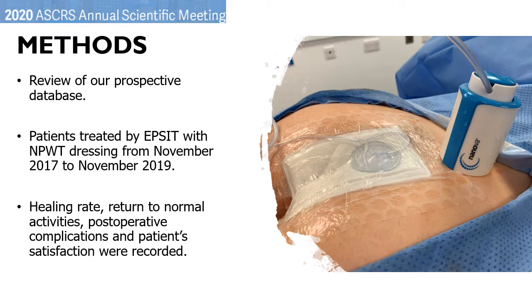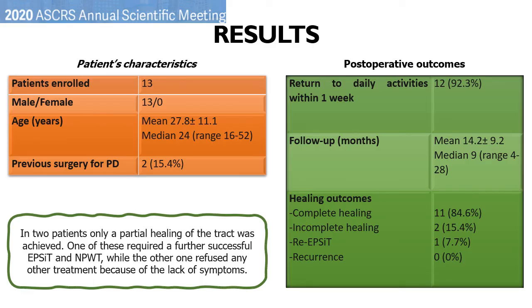Healing rate, return to normal activities, postoperative complications, and patient satisfaction were recorded. A total number of 13 patients underwent EPSIT. They were all male with a mean age of about 28 years. Two patients had previous surgery for PD. As you can see in the second table, 12 patients returned to their daily activities within one week after the operation. The mean follow-up was 14 months. Complete healing was achieved in 84.6 percent of cases.